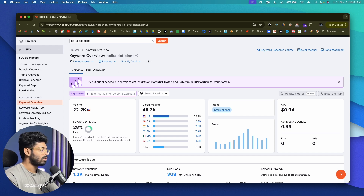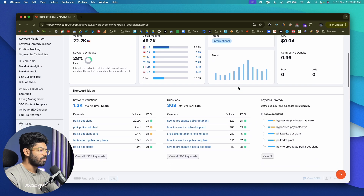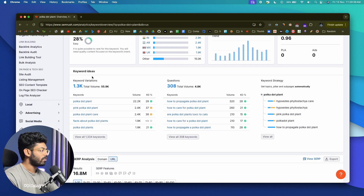Around 22,000 people are searching for this keyword in the US, and the global volume is around 49.2k. You can find the intent here — it says informational intent. There are different intents like purchase, transactional, informational, and navigational. If you don't already know about these SEO basics, I'll link a video in the description where I explain them all.